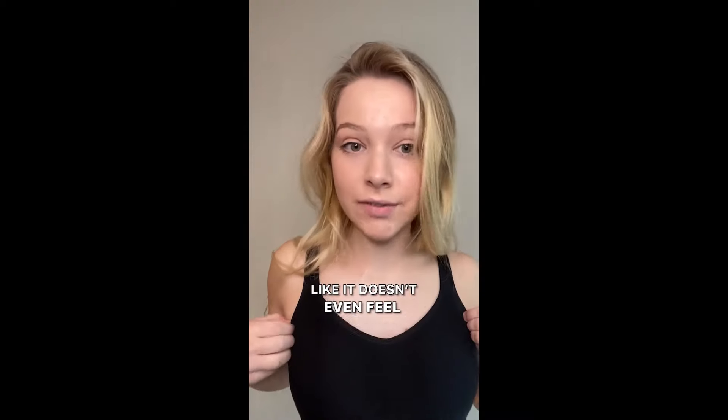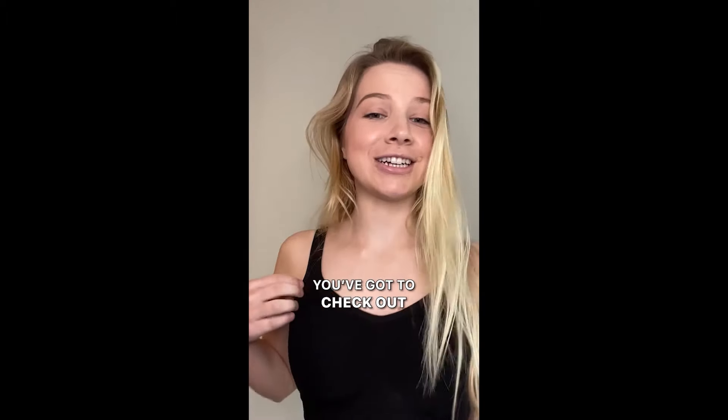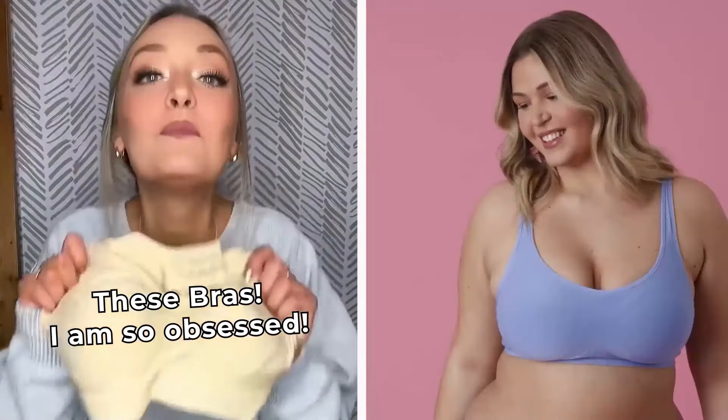It doesn't even feel like I'm wearing anything. And I love that it gives a little lift because I'm only a 32B, so anything helps. You've got to check out Under Outfit. Are you ready for me to change your life? If you hate wearing bras, you're going to want to listen up. I'm a 36B and I have tried so many bras. These bras — I am so obsessed.